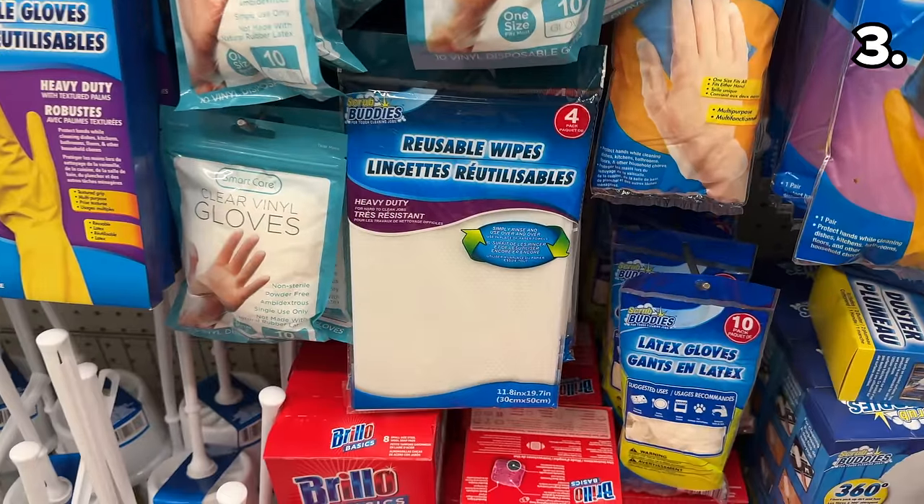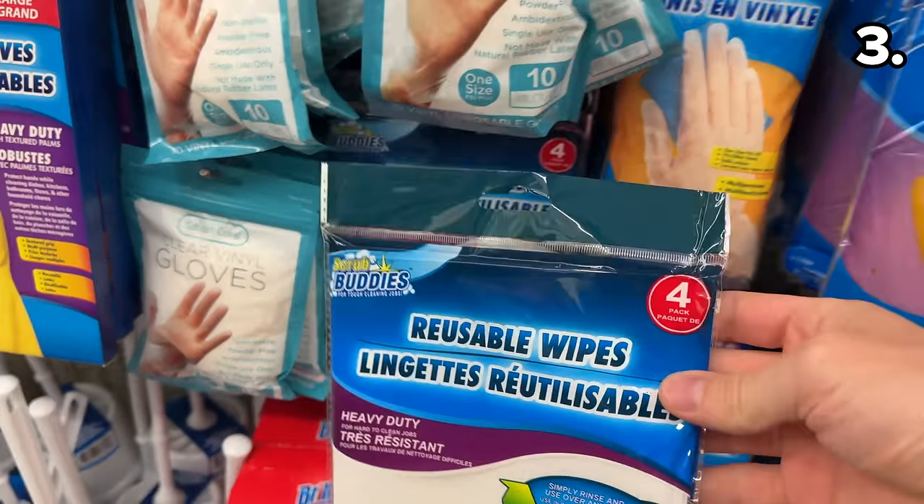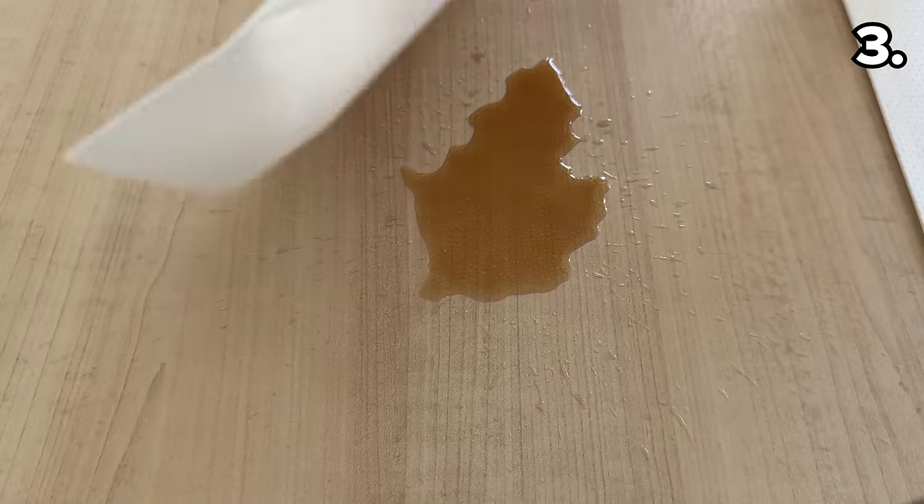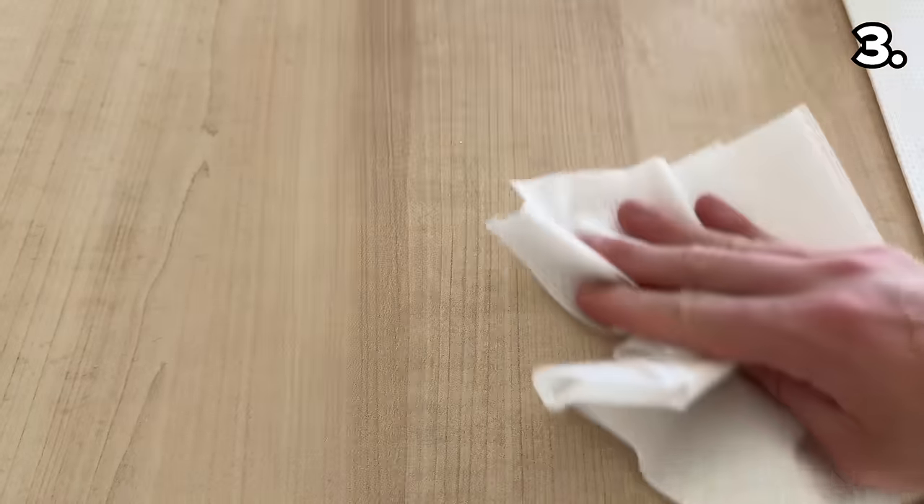From sheets to wipes: in the number three spot, this four-pack of heavy-duty reusable wipes are designed as a highly absorbent, more cost-effective alternative to paper towels. And they perform as promised.